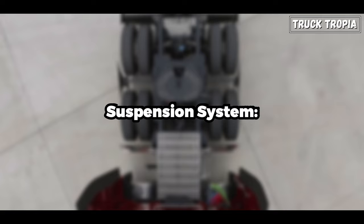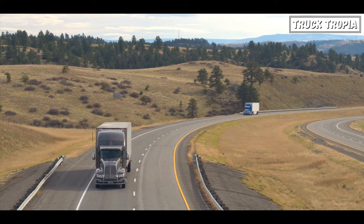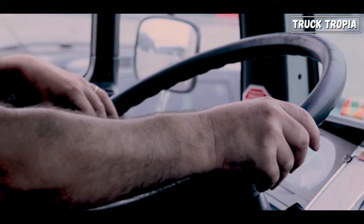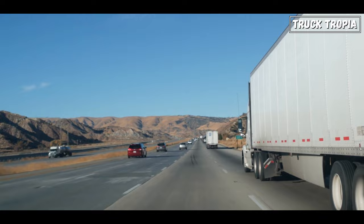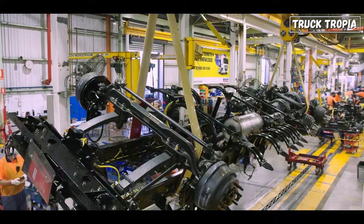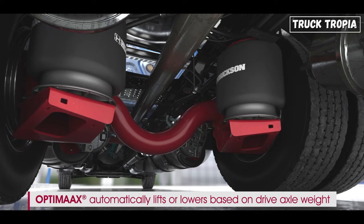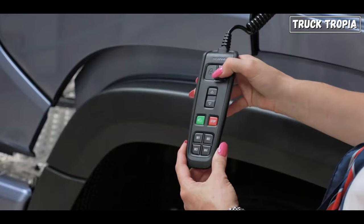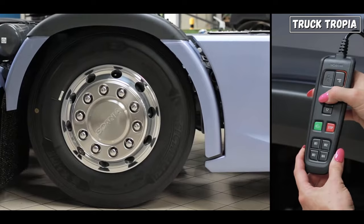The suspension system of a semi-truck plays a crucial role in providing a smooth and controlled ride. Air suspension is commonly used on the rear axle to handle heavy loads and provide adjustable ride height, while front suspension ensures stability and steering control. The suspension also helps minimize wear and tear on both the truck and the cargo. Some trucks have leaf springs on all axles, some only have air on the rear axle, and some have full air suspension, which is the most comfortable and allows adjustment of the entire vehicle height. The air pressure can be controlled from a remote control in the cab.